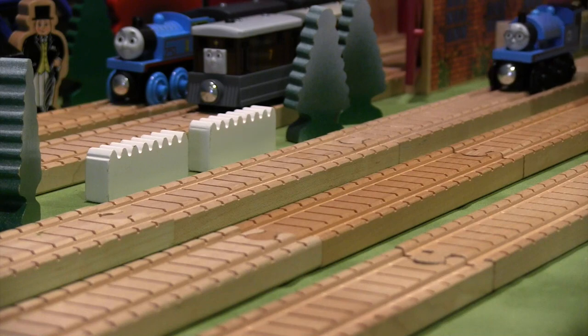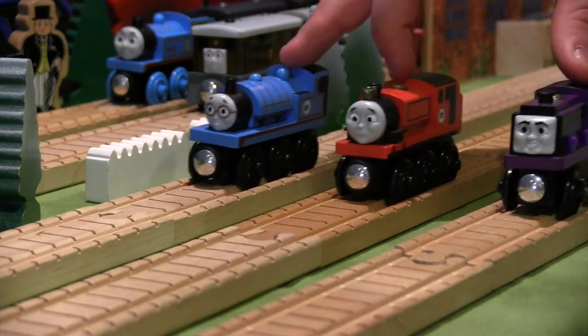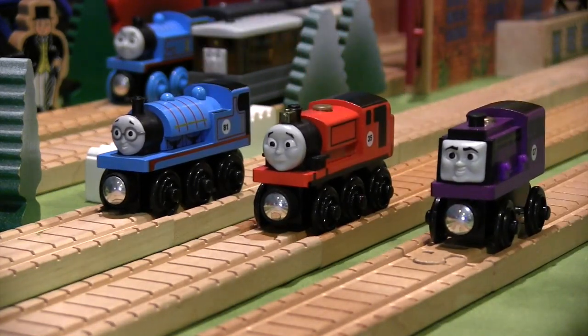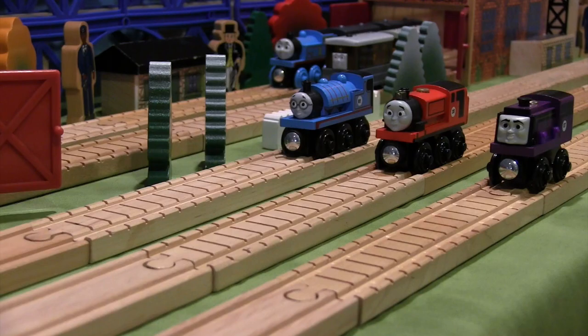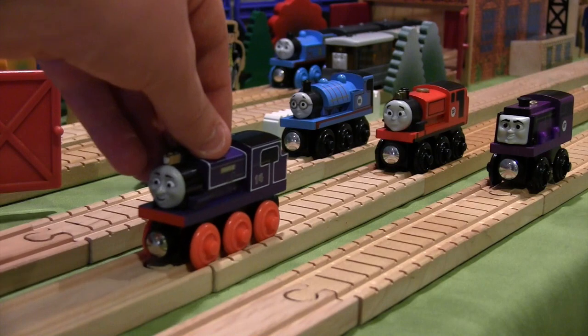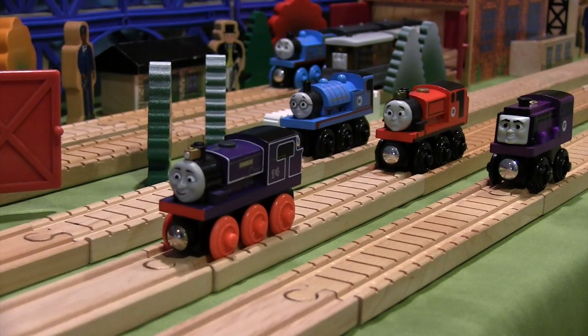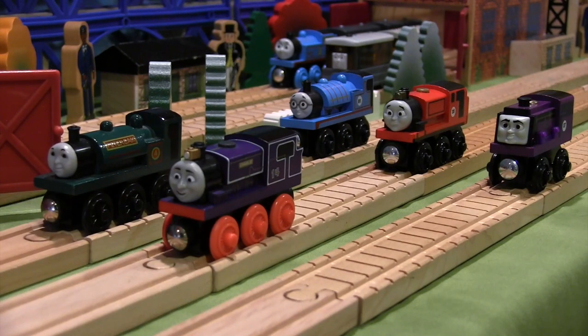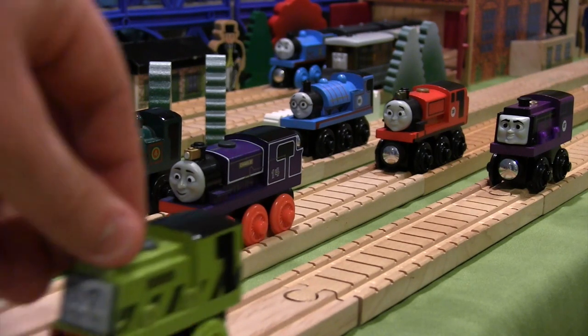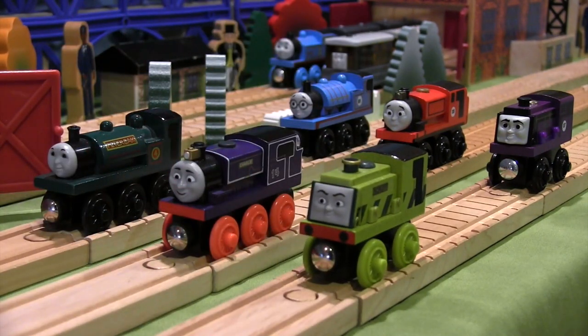The My Custom Engine line was announced in August of 2014 on the official thomaswoodenrailway website, and I bought these items approximately one year later. So far there are three choices for the style of your train: Friendly Steamy, which looks very much like Charlie from Thomas and Friends; Helpful Steamy, which has some similarities to the first version of Peter Sam; and Spunky Steamy, which is without question a distant relative of Scruff it seems.